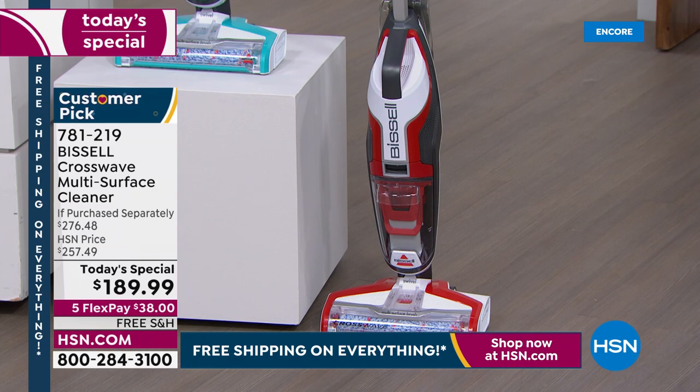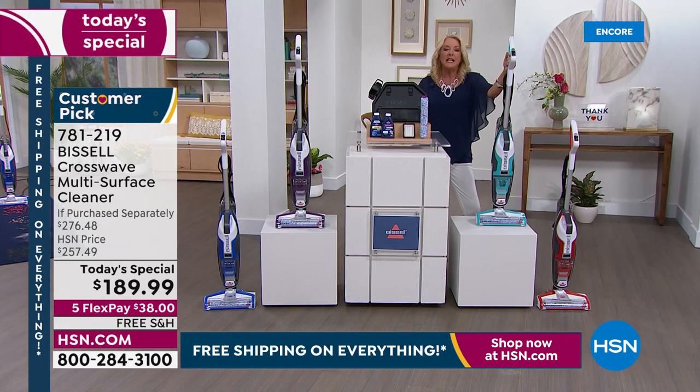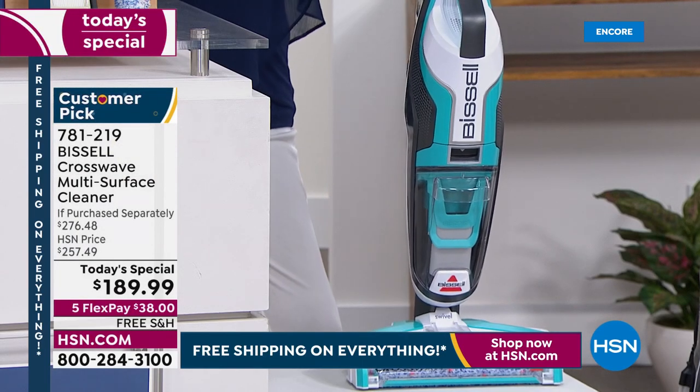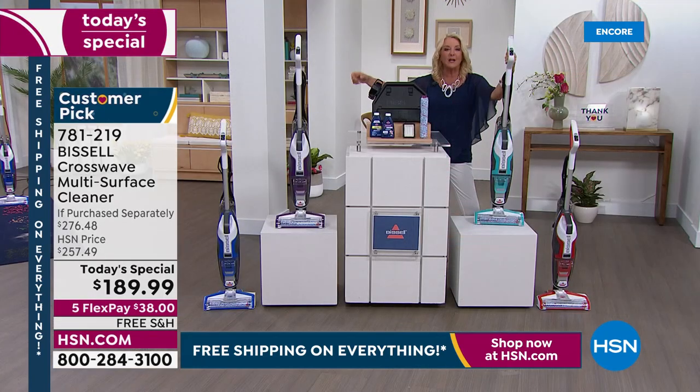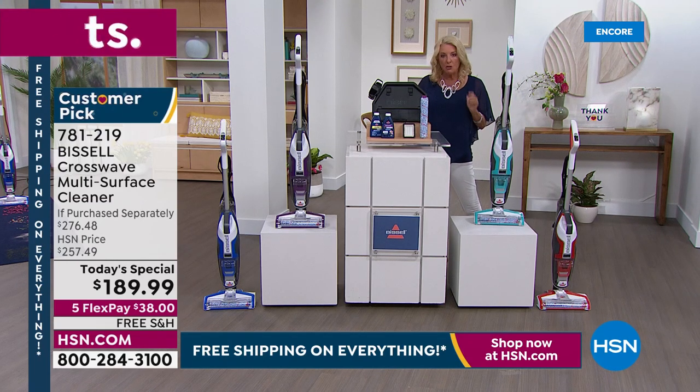If you were to buy this on the Bissell site or find it anywhere else — which you cannot — it is wildly difficult to find the CrossWave. It's so popular, sold out in store after store. The turquoise one is called electric blue and the blue-blue color is cobalt blue. If you find this anywhere else, you'll just get the machine and one brush, and you'll spend $257.